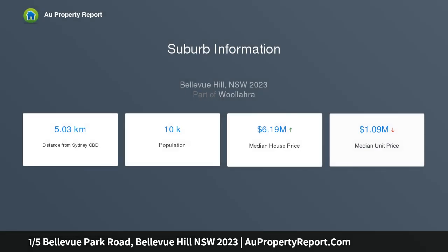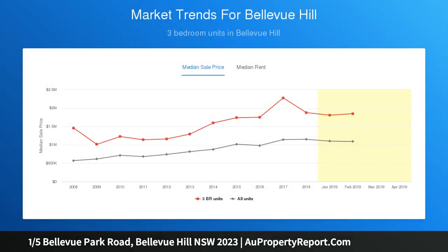Resting on the first floor of a well-maintained boutique block in a quiet cul-de-sac, it is a short stroll to the Bondi Junction shopping precinct. Featuring a northeast aspect, two balconies, leafy outlook, and separate living and dining areas extending to a large entertainment terrace.